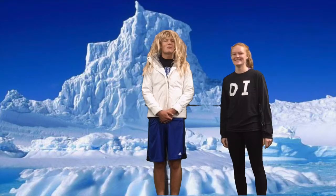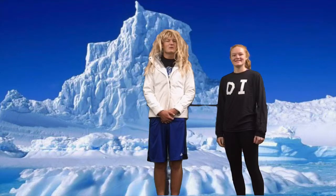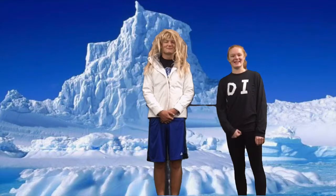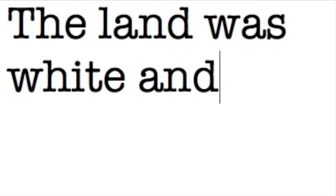Hey Claire, I've been writing a book and I've really been struggling with my use of sensory details in writing. Do you think you could help? Why of course I can! Let's take a look at your writing so far. "The land was white and cold." Huh. Let me show you how to fix that.